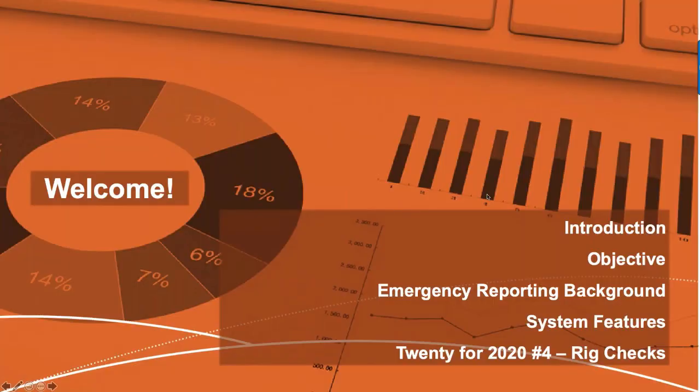We're going to run through a quick introduction, an overview of our simple objective during each of these sessions. For those of you that are customers, we open this up to potential customers too, so I'll do a quick background about Emergency Reporting — only takes a few minutes. Then a quick overview on our system features, and then we'll get into the meat and potatoes: our new rig checks.